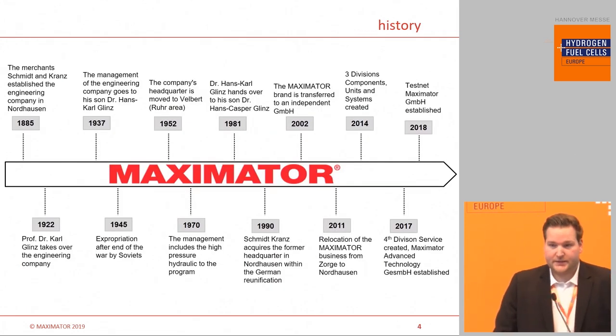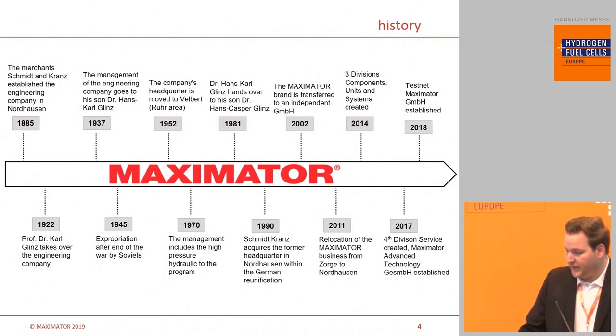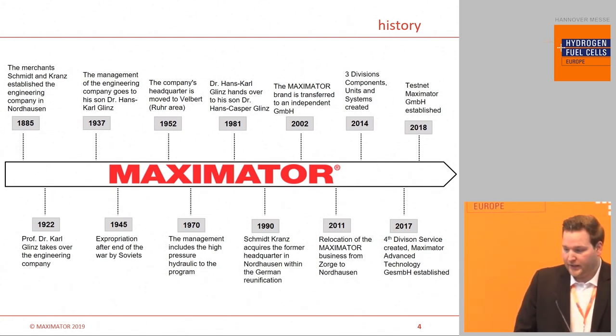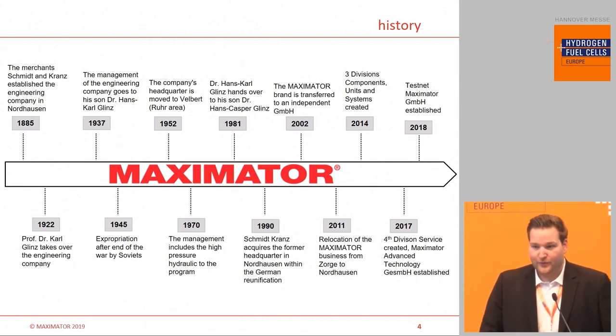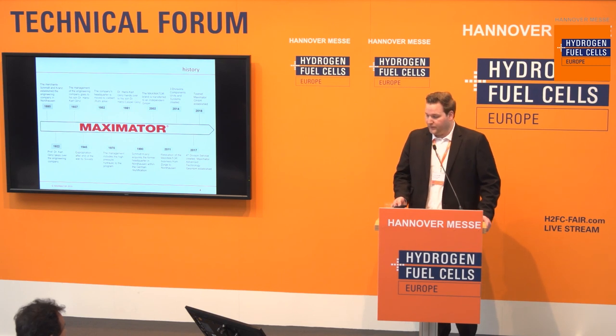Our company has a big history. We started already in 1885 with our parent company, and over the years we developed more into the automotive and hydrogen fields. A big step was also in 2018, when we established a new company with a close partner — the Testnet company — and together we created a joint venture. More details will be presented tomorrow at the 10 o'clock session. Within this joint venture, it was the gas testing of composite pressure vessels.